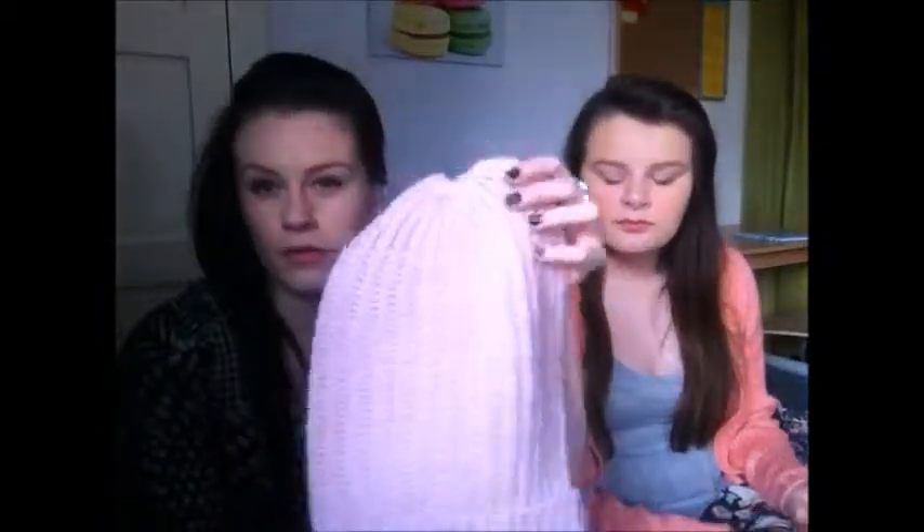Sticking with the winter theme, I then got a beanie — a loose, plain knitted beanie in light pink for £1.50. I want to wear a hat when it's cold but I'm not sure if this is going to look right because it's quite big. We'll see, and it was only £1.50 anyway so it doesn't matter if it doesn't fit.